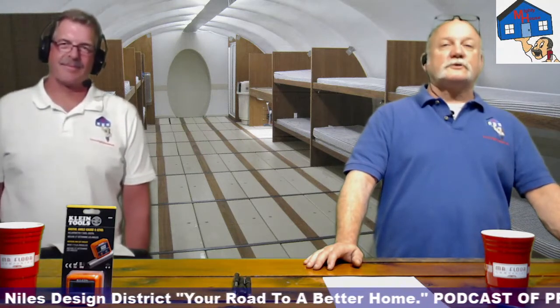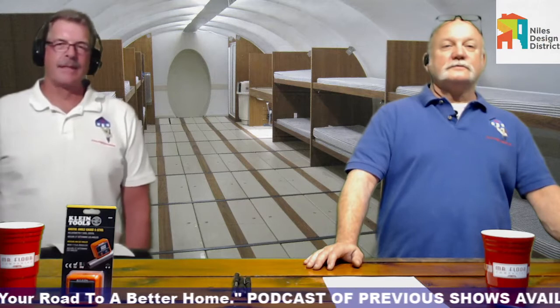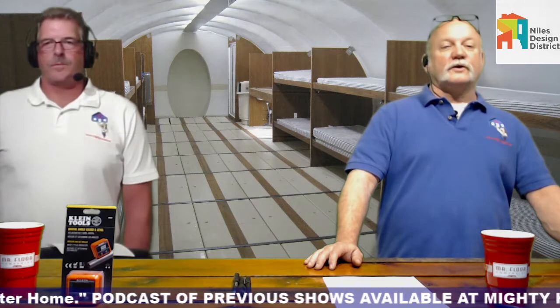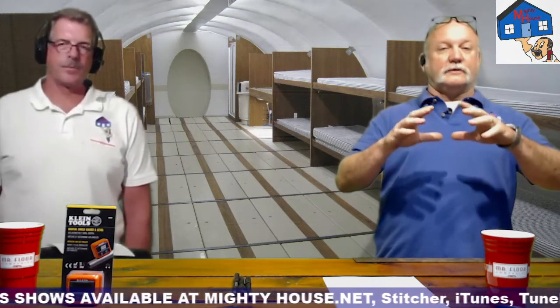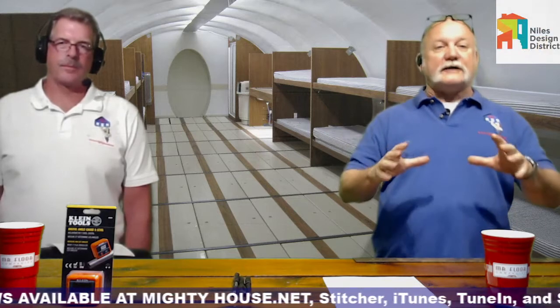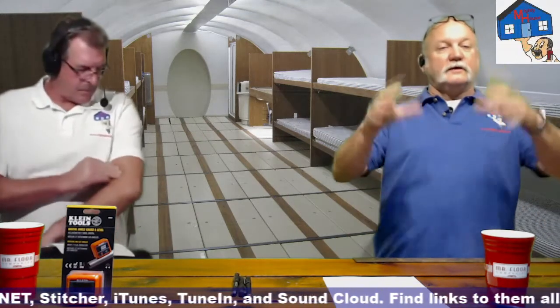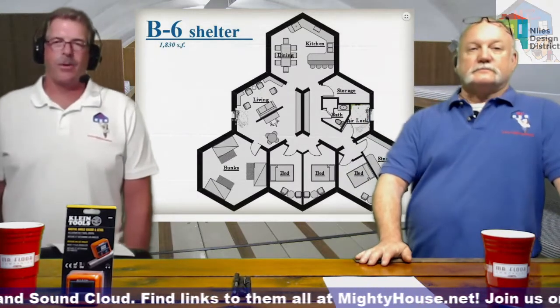There's an ultimate modular bunker system — the picture shows a beautiful interior with large bedrooms and bunks, possibly queen-size beds. The whole thing is modular so you can expand on it — start with one or two modules and add on as things change. You're essentially building a house underground.